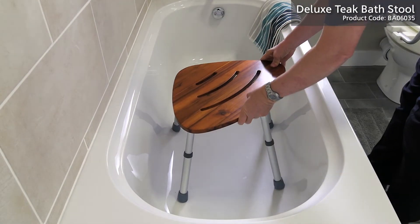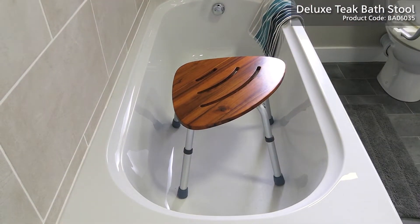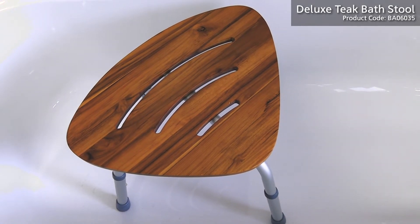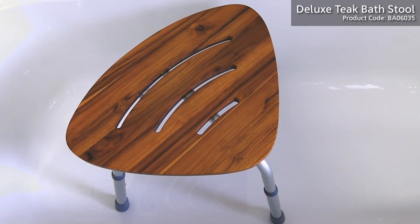Designed specifically for those who struggle to get in and out of a bathtub or stand in a shower, the Deluxe Teak Bathstool is the safe way to keep yourself feeling fresh and clean.